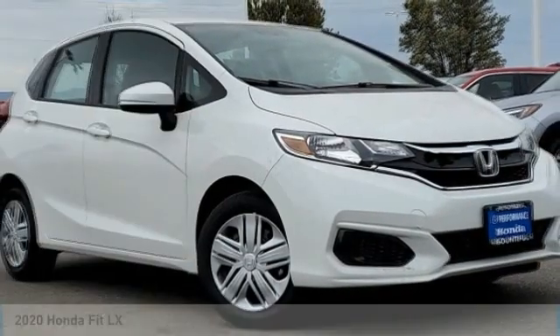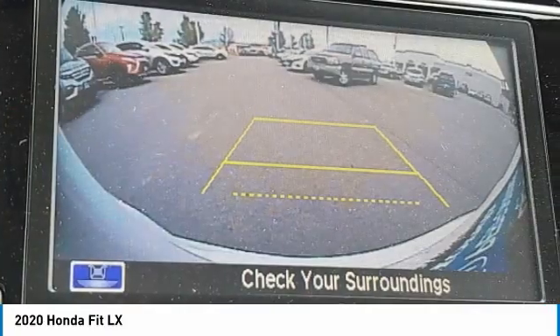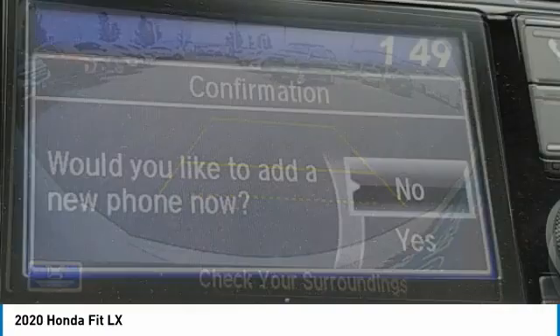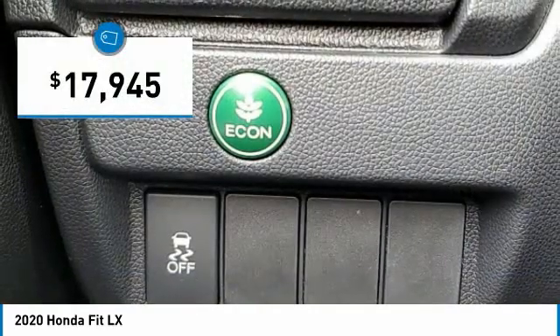Love the 2020 FIT. The FIT was engineered to be useful, efficient, and reliable. But its most important attribute is its innate charm and coolness. And is priced below $20,000.